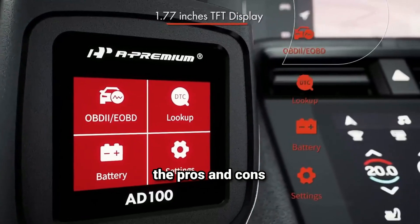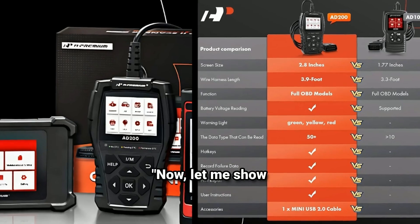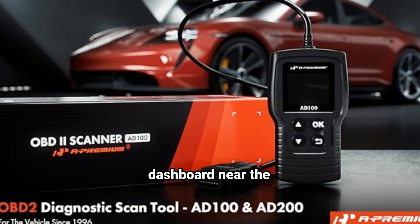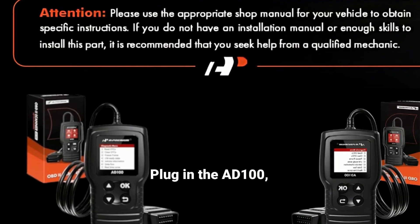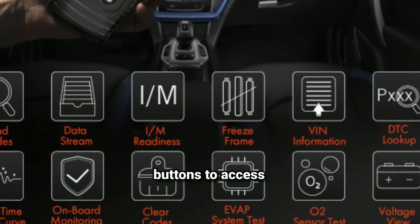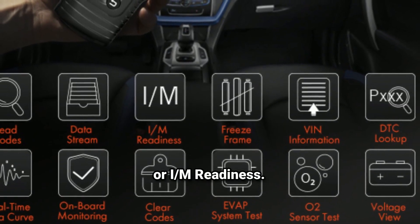Here are some of the pros and cons of the A-Premium AD100, but first let me show you just how easy it is to use. Find the OBD2 port in your vehicle — this is usually under the dashboard near the driver's seat. Plug in the AD100 and the device will power up automatically. Use the navigation buttons to access different modes like diagnostics or IM readiness.